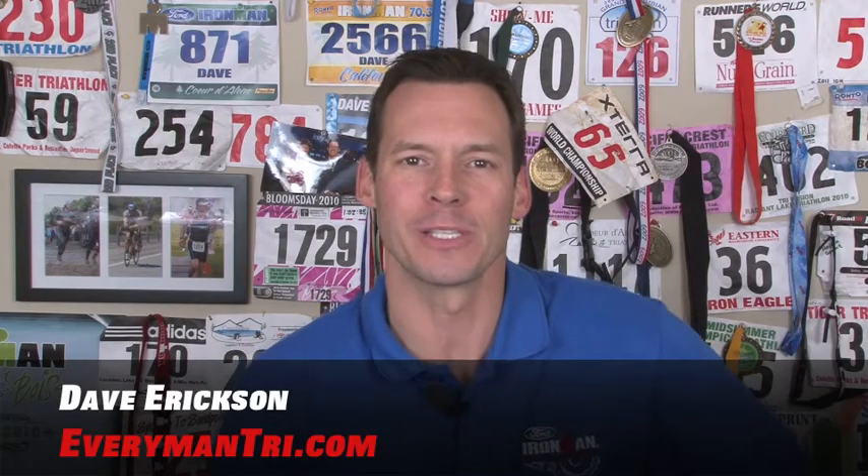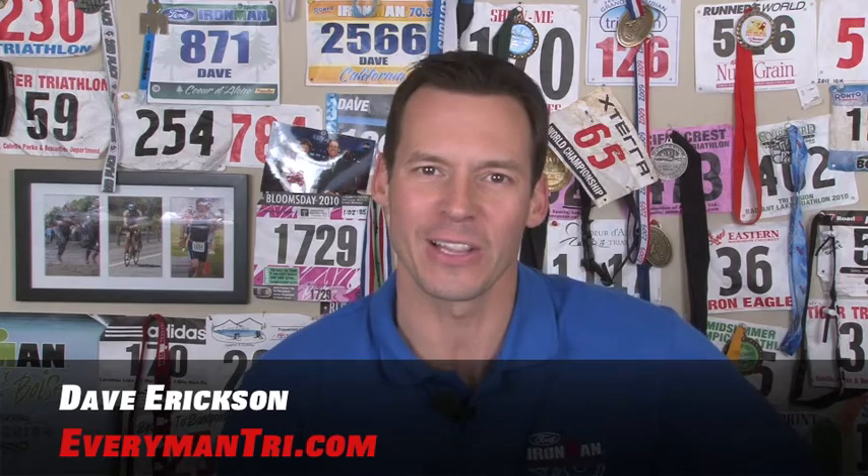Hey everyone, this is Dave Erickson for EverymanTry.com and this is your Christmas stocking stuffer list for that cyclist in the family.